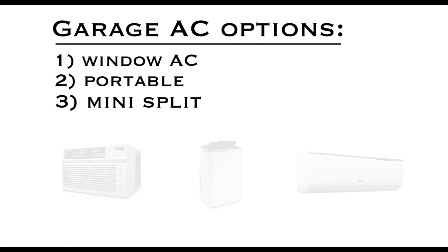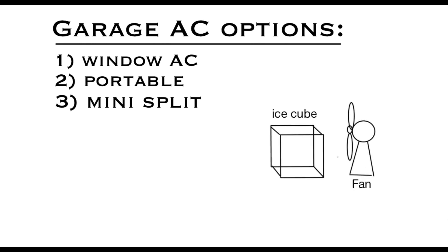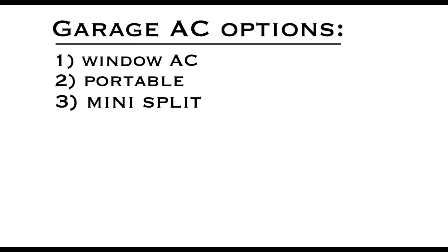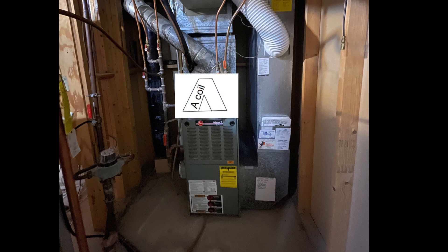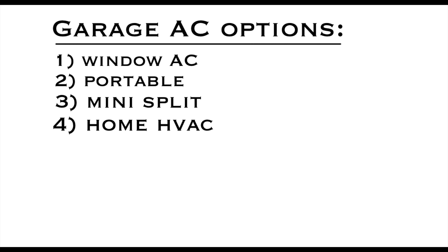So I started thinking about what the components of each of the systems had in common. The first was the fan, which basically just blows over something colder than the air in the garage, therefore cooling it down. Around this time we decided to replace the 25-year-old HVAC system in our house, and I realized it had a working blower motor and a working A coil. That gave me a fourth option: using the HVAC system from the house.